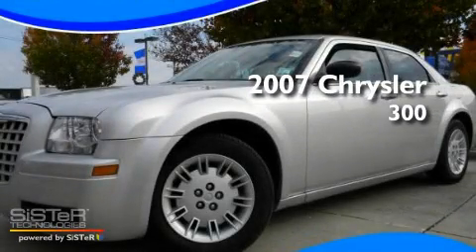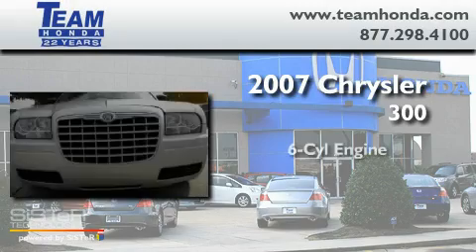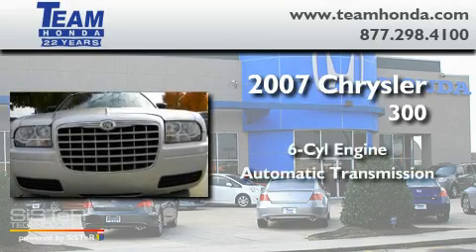This is a 2007 Chrysler 300. It has a six-cylinder engine and an automatic transmission.